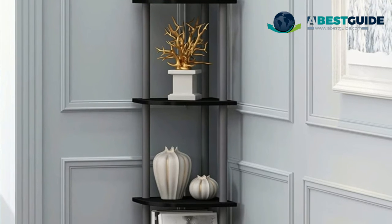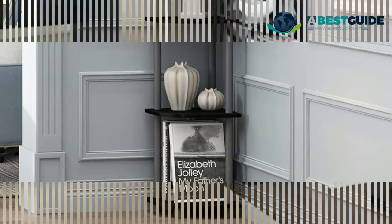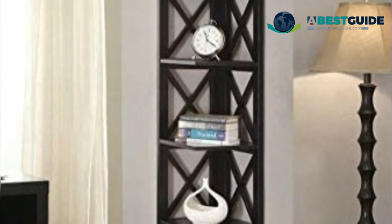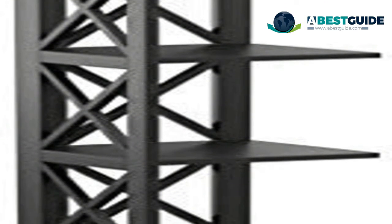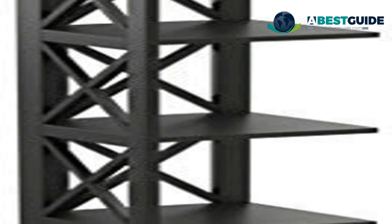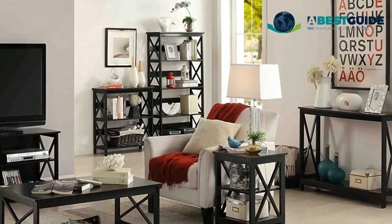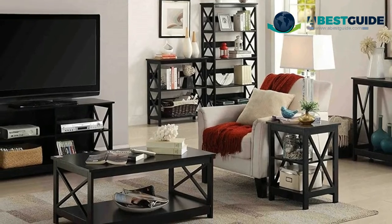Number two: Convenience Concepts Oxford 5 Tier. Add both function and style to an otherwise unused corner with the Oxford 3-tier corner bookcase, featuring an open space that provides three spacious shelves for decoration, collections, art, and books. Available in two finishes with a simply elegant cross-hatch design, this piece can transform any space into something truly beautiful and will provide years of enjoyment. Tools are provided for easy assembly.